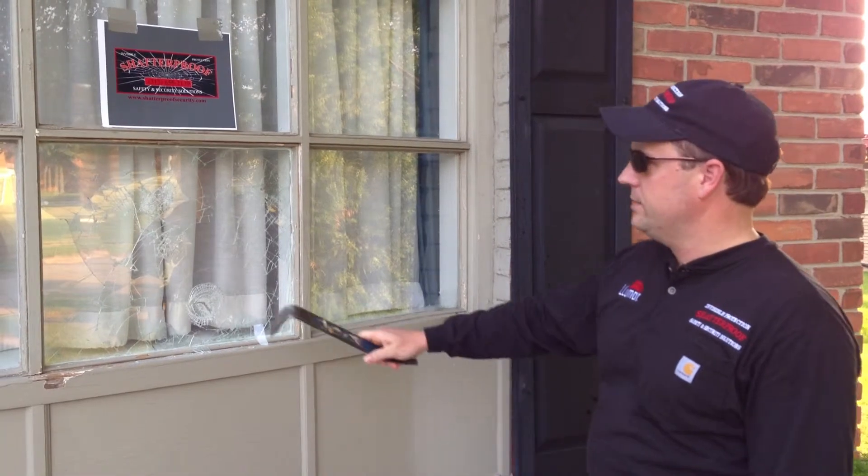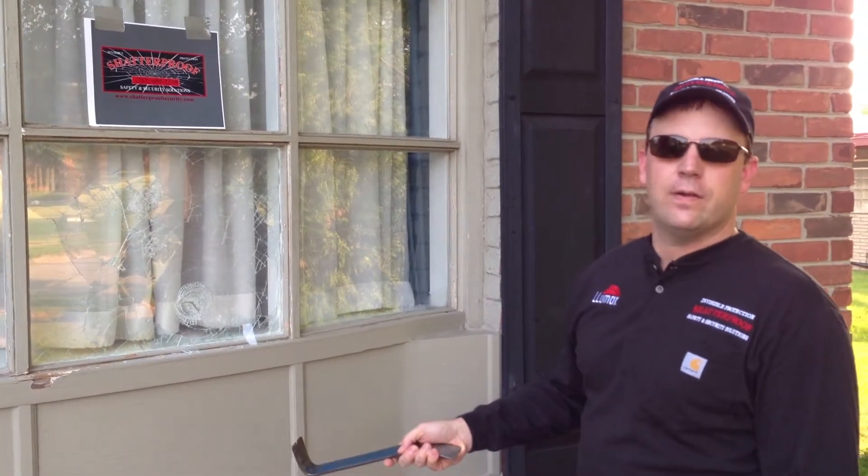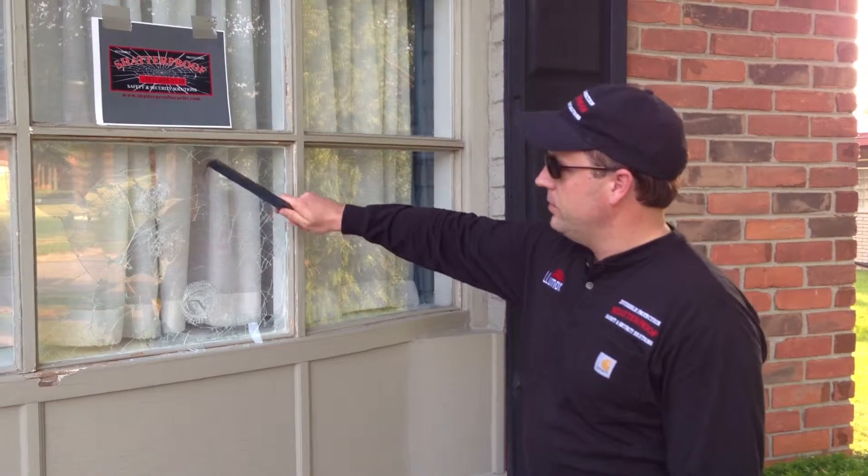I forgot to set the alarm, but I can hear it chiming on the inside — Honeywell FG1625 glass break detector. It's doing its job.